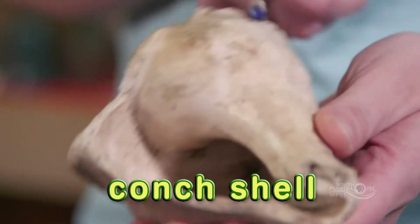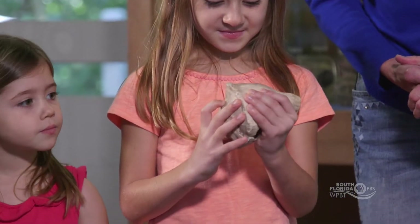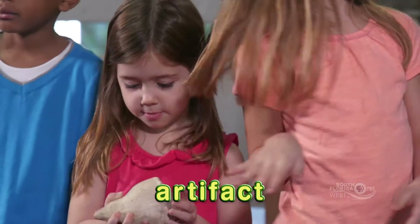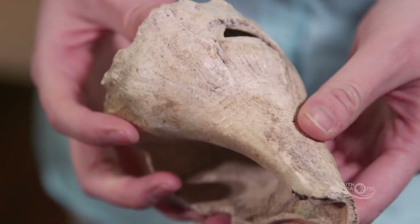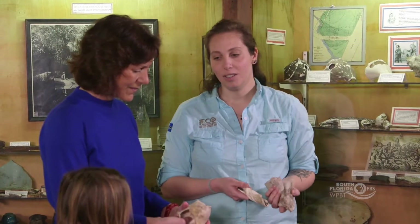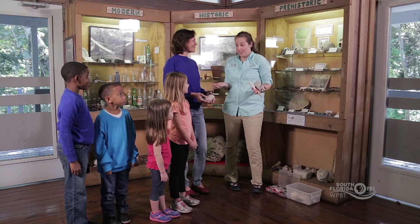This is a conch shell and it was actually made into a hammer at one point. An artifact is something that's been changed by people. We know that people changed them because they all have holes in them — that's how we know it's an artifact and not just a shell lying on the ground. Because they couldn't get things from Home Depot, they had to actually make things.